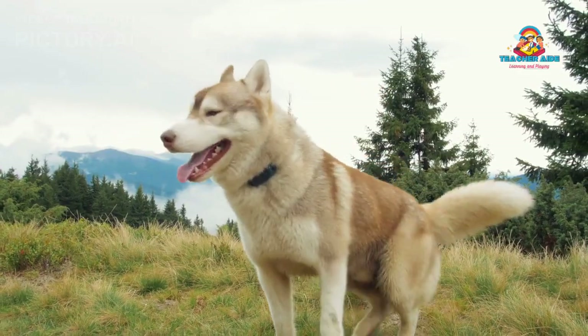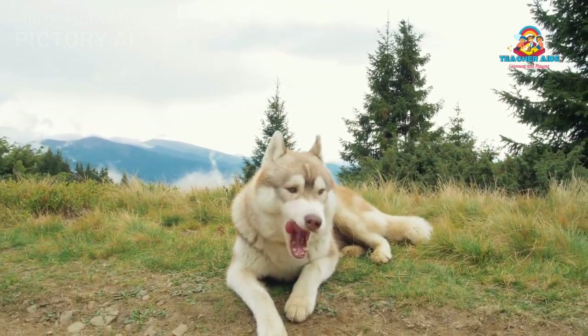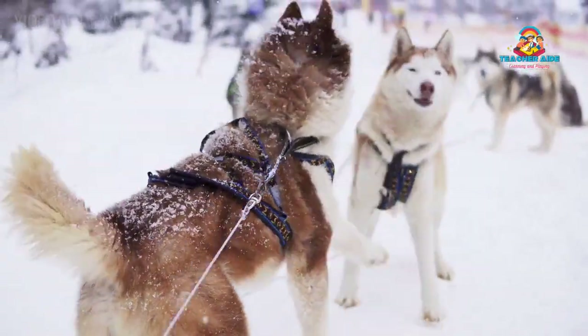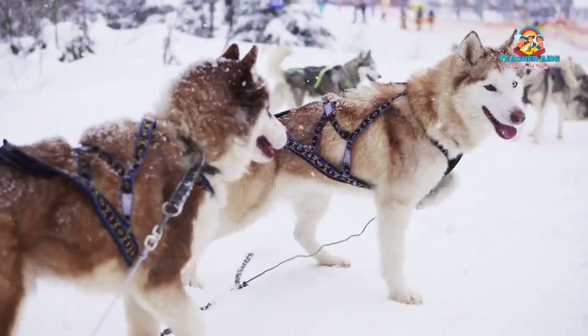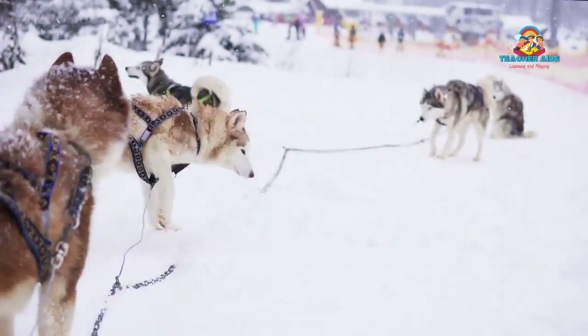Famous Huskies: Over the years, Siberian Huskies have garnered popularity and recognition in various forms of media. Some famous Huskies include Balto, a heroic sled dog that played a significant role in delivering diphtheria antitoxin to Nome, Alaska, during a life-saving serum run in 1925.